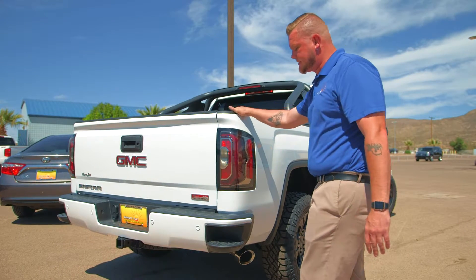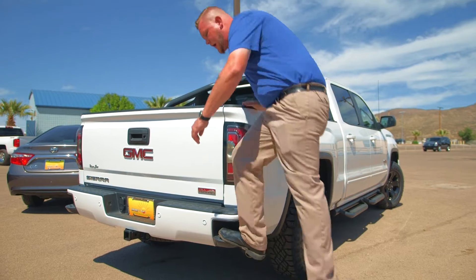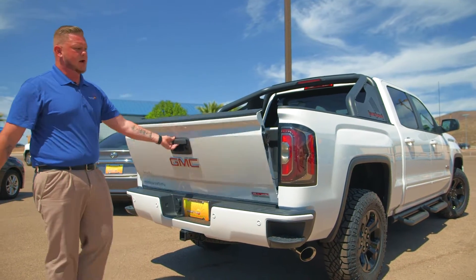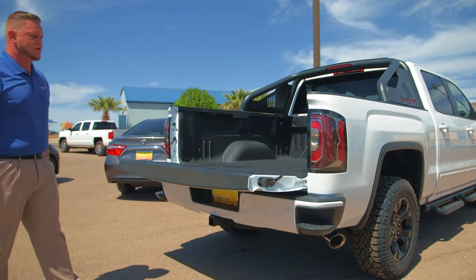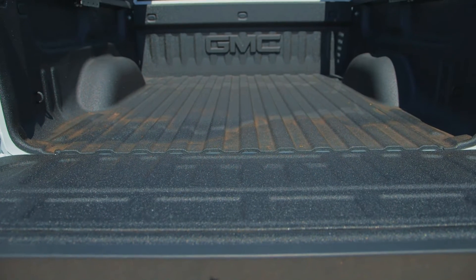Another thing I love to show on these is the easy backside step here. You just put your foot up right here, able to get in or out very easily with the gate closed or open. When I open this, as you notice, it just goes down very easily. With one hand, one arm, I am very easily able to close that — no problem.